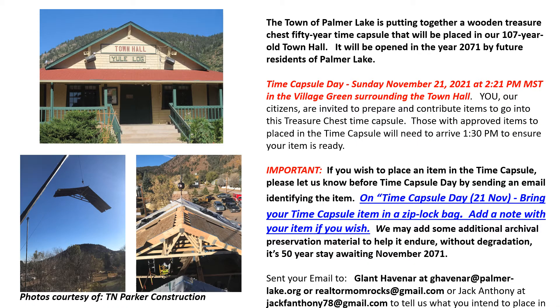Just to review: we're putting together a wooden treasure chest which will be a 50-year time capsule. It'll be opened after we close it this year in 2071 by the future residents of Palmer Lake. Time capsule day is Sunday, November 21st at 2:21 PM.